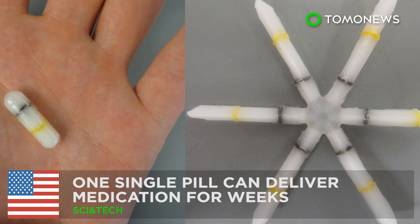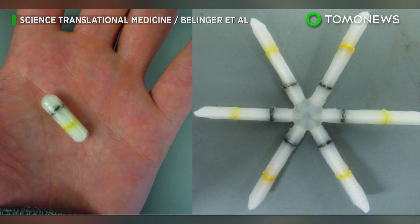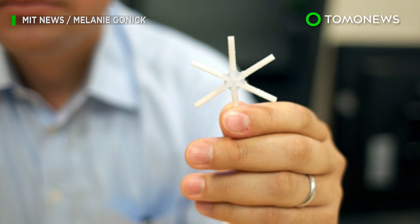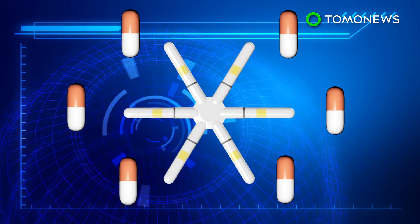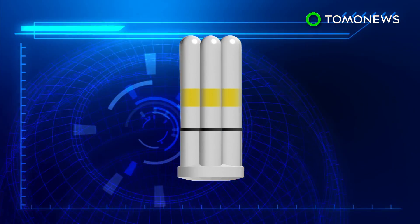This pill can deliver all the drugs you need. Researchers at MIT and Brigham and Women's Hospital have developed a single capsule that can gradually release medication over an extended period of time. Medication is loaded into the arms of the star-shaped pill, and the arms can be folded inward to form a single capsule.